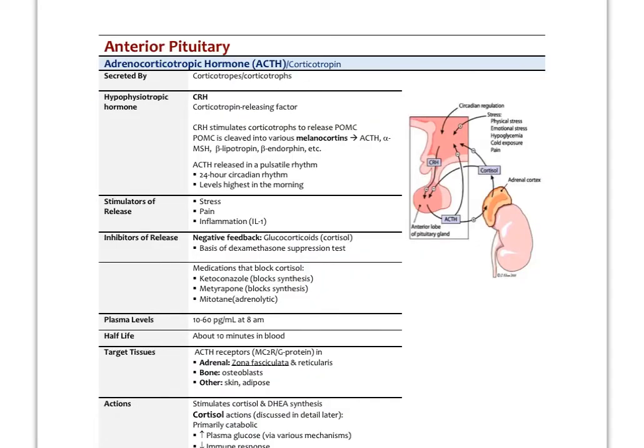Next, let's look at ACTH, released by corticotrophs. The hypophysiotropic releasing hormone is CRH — also known as corticotropin releasing factor. When hormones are first discovered they're often labeled as factors, and renamed as hormones when confirmed. CRH stimulates the corticotrophs to release POMC, which is cleaved into a variety of melanocortins: ACTH being one, but also alpha-MSH, beta-lipotropin, beta-endorphin, and others. So in addition to ACTH, all these others are released in response to CRH.